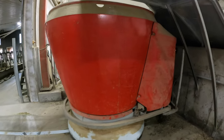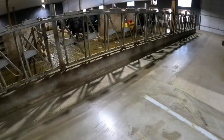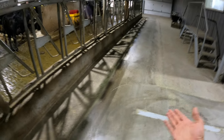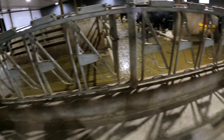This is our feeding robot. It drives around our barn and pushes feed up for the cows next to the headlocks, because when cows are eating, they always like to push the feed out and then can't reach it. The little metal skirt around the bottom pushes all the feed back up to where the cows are so they can eat it again.